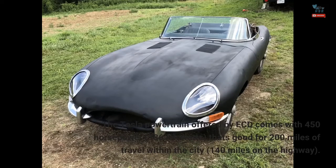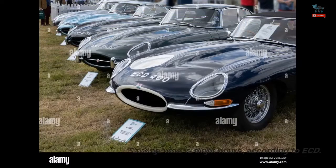The Tesla powertrain offered by ECD comes with 450 horsepower (336 kilowatts). That's good for 200 miles of travel within the city, and 140 miles on the highway. Charge time is 8 hours, according to ECD.